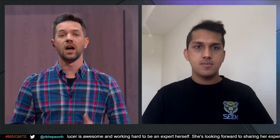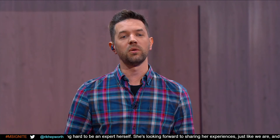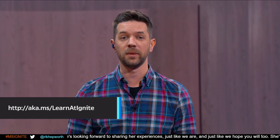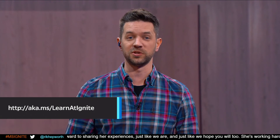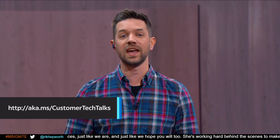Sagar, thank you so much again for joining us. It's been great to hear about LinkedIn and your security journey. If you're looking for more information on Azure Sentinel, you can find all the resources on aka.ms/learn and ignite. And if you'd like to join us on future episodes of Customer Tech Talks, head over to aka.ms/customer-tech-talks to share more information.